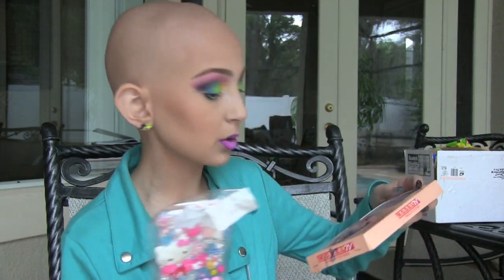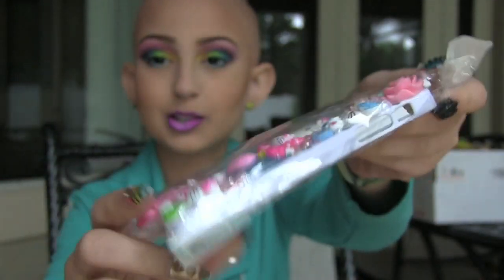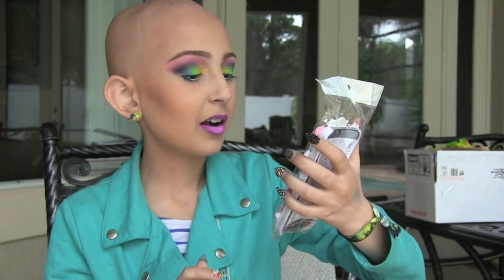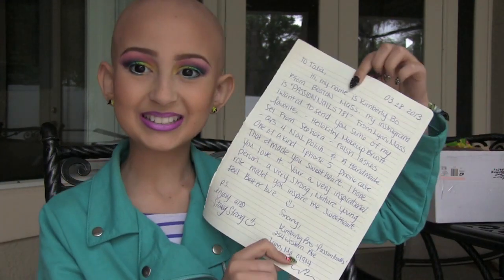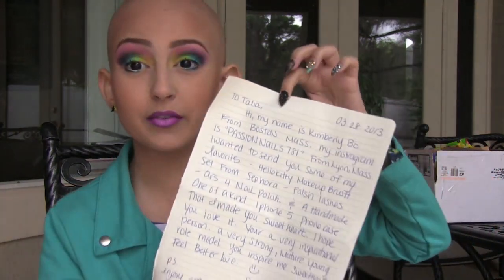I want to use the brushes and see what the quality is like, so I'm really excited. The cutest thing she got me was this customized phone case. She also got me some really awesome eyelashes. You can see all the Hello Kitty detailing — I want to put it on my phone right now. She also wrote me a nice letter, and her Instagram is passionnails781 if you guys want to check her out.